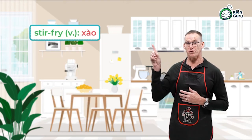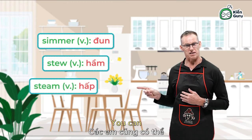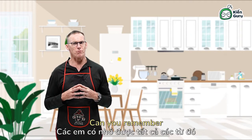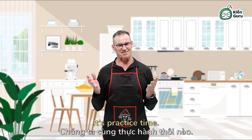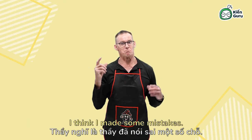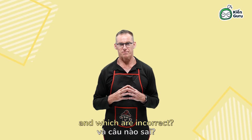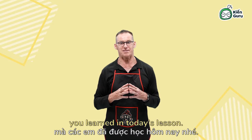You can now stir-fry and deep-fry, simmer, stew and steam, roast, bake and grill. Can you remember what they all mean? It's practice time. The following sentences describe cooking methods — I think I made some mistakes. Which of the sentences are correct and which are incorrect? Remember the definitions of the words you learned in today's lesson.